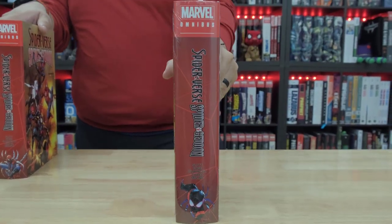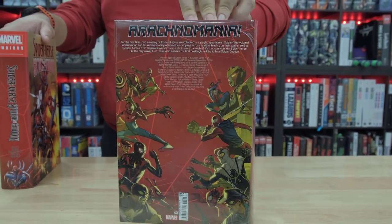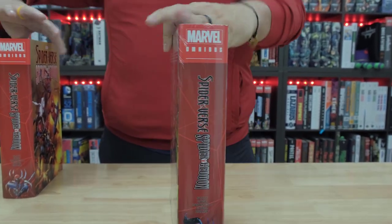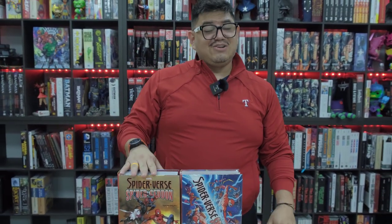And then it has Miles Morales — looking like a badass there — and then the back. So there you go. This is the standard and the DM. I definitely like the DM; it's really cool. The standard looks really nice as well.